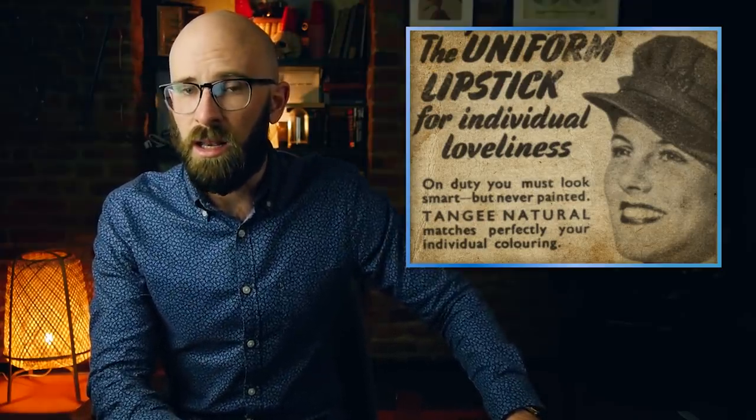Amusingly, many cosmetic brands continued to put out adverts despite the fact that the stock of the very things they were advertising was low to non-existent. They did this because they were afraid that if women got used to not wearing makeup during the war, some might just not go back to it afterward. So companies did everything in their power to push women to continue wearing some form of makeup — paradoxically advertising a product that was impossible for many to obtain, right next to full-page ads telling them that if they didn't wear it, they were letting Hitler win.